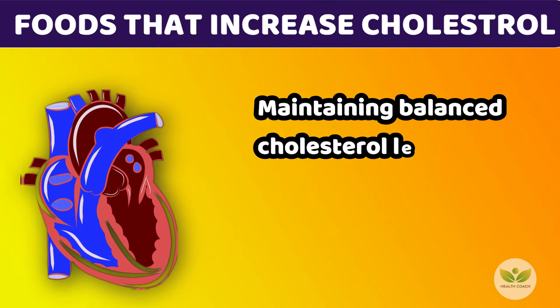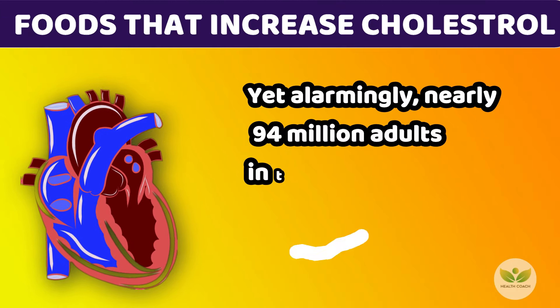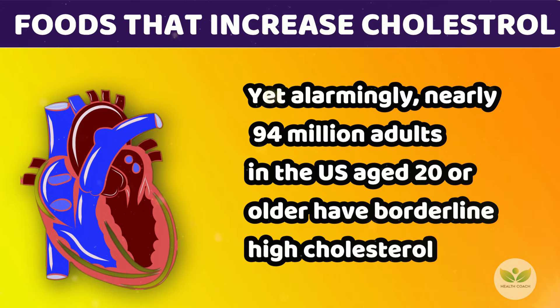Maintaining balanced cholesterol levels is crucial for overall health, yet alarmingly, nearly 94 million adults in the U.S. age 20 or older have borderline high cholesterol.